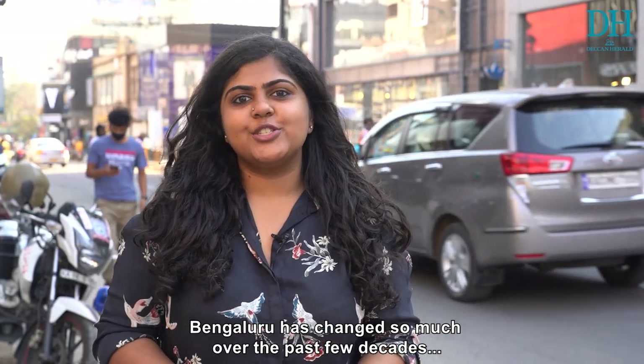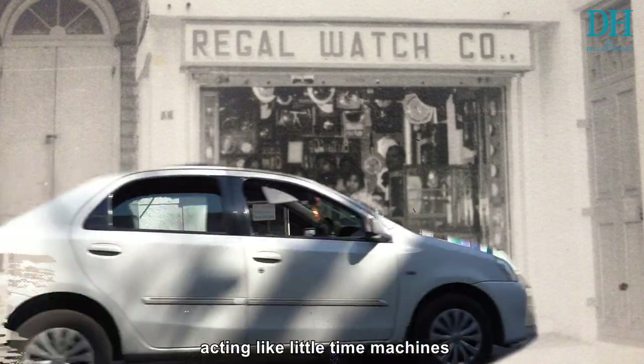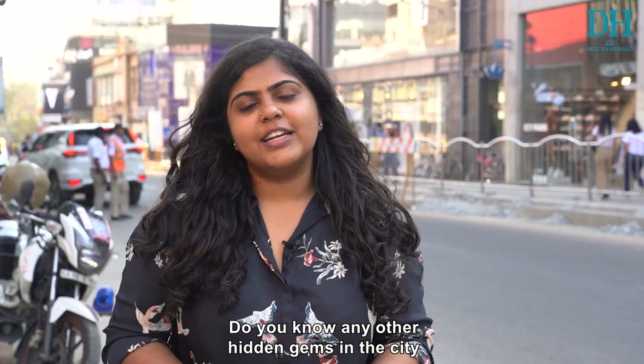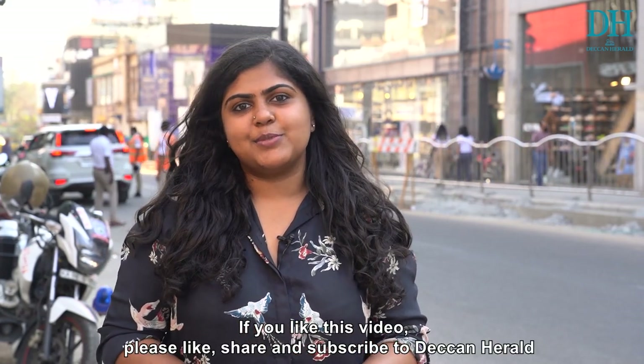Bangalore has changed so much over the past few decades that it's almost unrecognizable to many. These shops stand unwavering, acting like little time machines offering a slice of history. Do you know any other hidden gems in the city? Let us know in the comment section. If you like this video, please like, share, and subscribe.